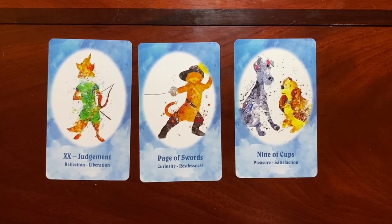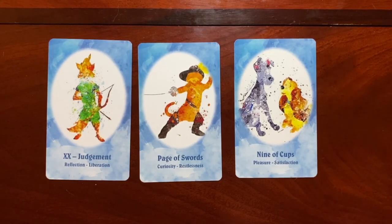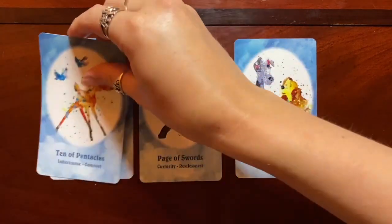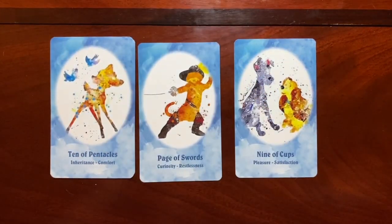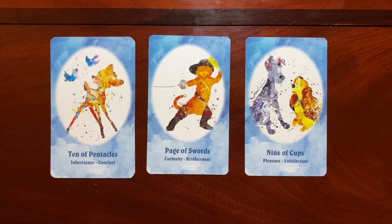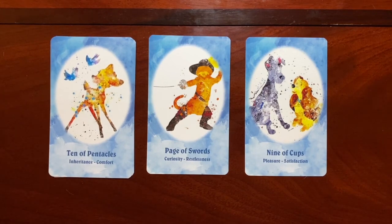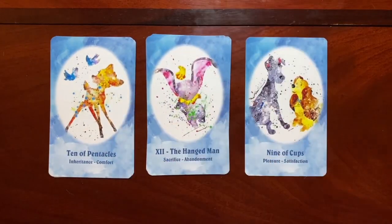Here we have Lady and the Tramp for the Nine of Cups — Pleasure, Satisfaction. The happiness those two characters share in that film is a beautiful representation of the Nine of Cups. Here we have the Ten of Pentacles for Bambi — a movie I've never seen in its entirety, so I can't necessarily speak to that card. The Hanged Man has Dumbo for Sacrifice and Abandonment. The beginning of that movie is very sad — he was a little abandoned elephant — so I think that's a really perfect fit.